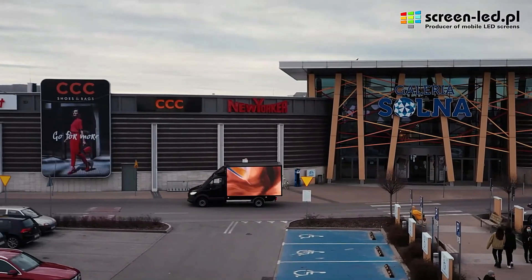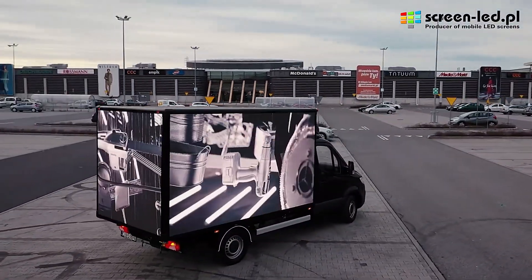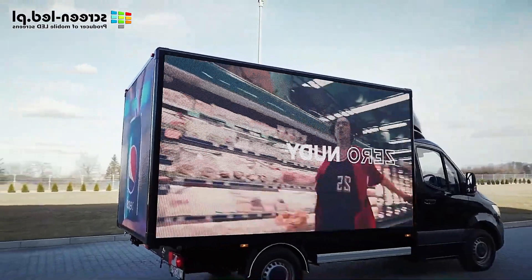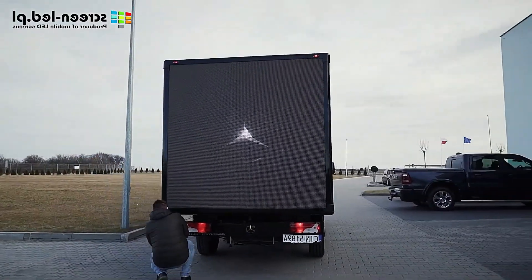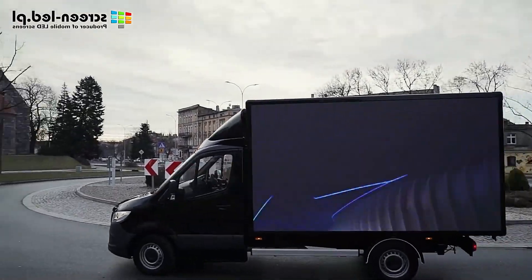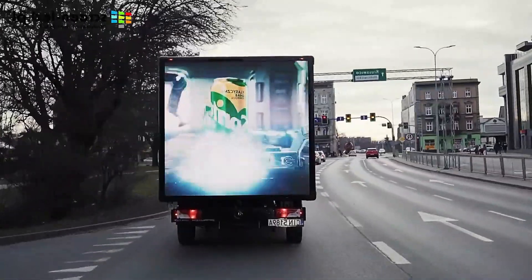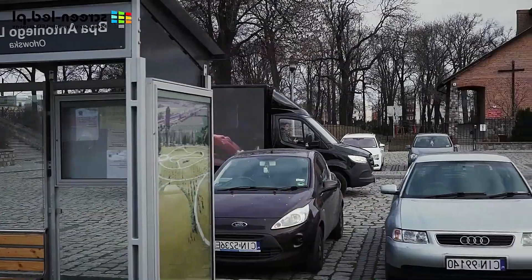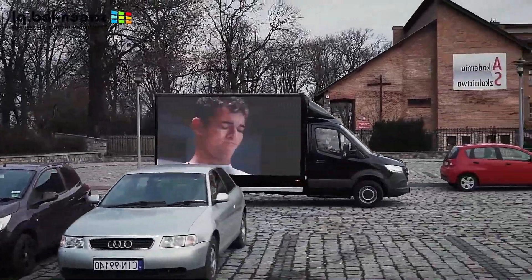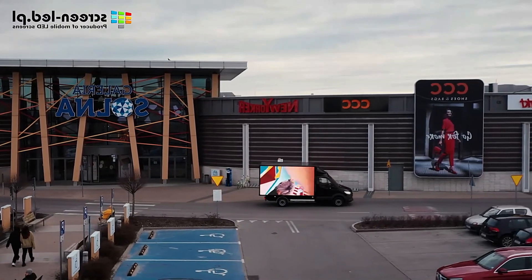BoxLed showcases advertising videos from a PC or laptop, with automatic brightness adjustments to ensure optimal visibility. Weather resistance is another key feature, as the displays can withstand rain and winds of up to 20 meters per second. This durability ensures continuous operation and reliability in various conditions, making BoxLed a game-changer combining advanced technology with practical design.